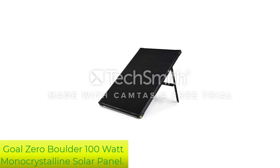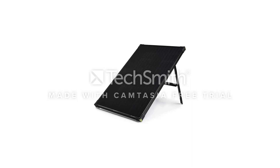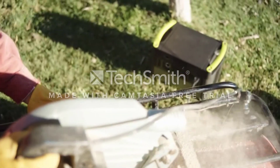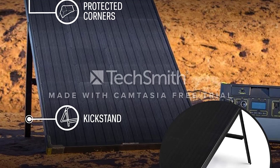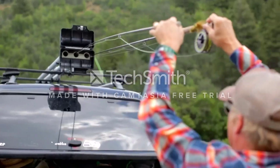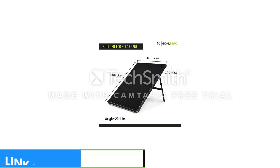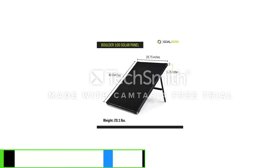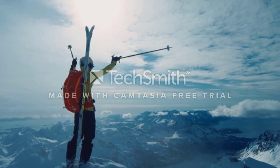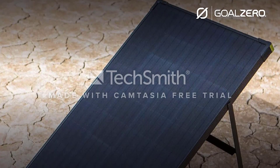Number 3: Goal 0 Boulder 100W Monocrystalline Solar Panel. Goal 0 makes go-anywhere solar panels that have a reputation for durability and longevity. Be prepared to spend more than you might expect for this 100W panel — it costs about twice as much as a budget 100W solar panel, but offers a substantial 18% efficiency rating thanks to high-quality monocrystalline solar cells. The Goal 0 Boulder 100W solar panel is built with a durable aluminum frame. It can be permanently installed but is most often used as a travel option with a portable generator. The integrated kickstand provides angled support, though you can't adjust the angle to optimize the amount of sunlight reaching the panel.